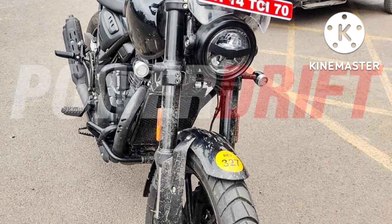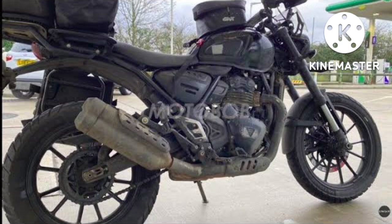With these new entry-level bikes, Triumph can target multiple markets globally, apart from its home market in the UK. There are significant opportunities in countries such as Indonesia and the Philippines. When launched, this bike will rival BMW's 310cc motorcycles and KTM 390 models.